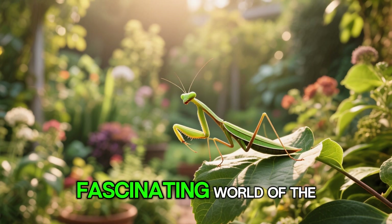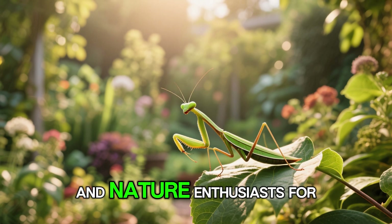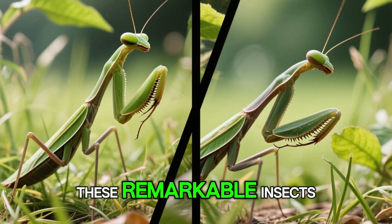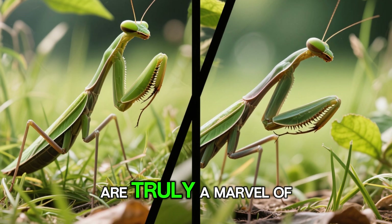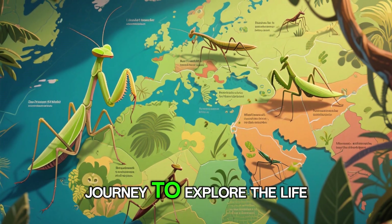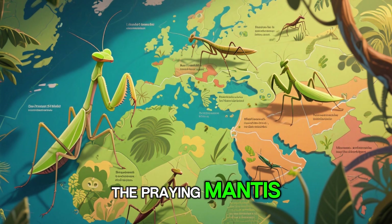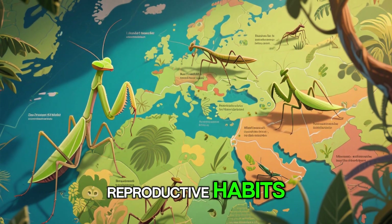Prepare to be captivated by the fascinating world of the praying mantis, a creature that has intrigued scientists and nature enthusiasts for centuries. These remarkable insects, with their distinctive appearance and unique behaviors, are truly a marvel of the natural world. Join us as we embark on an exciting journey to explore the life of the praying mantis, from its physical characteristics to its hunting techniques and reproductive habits.